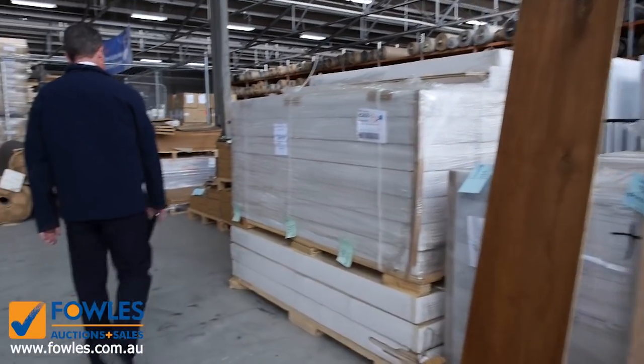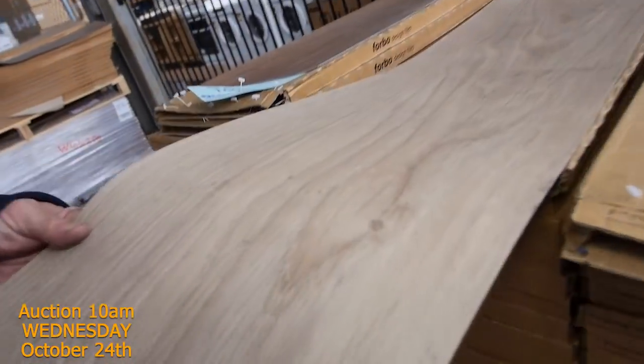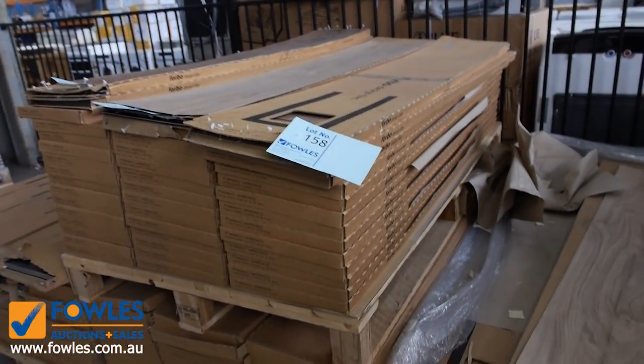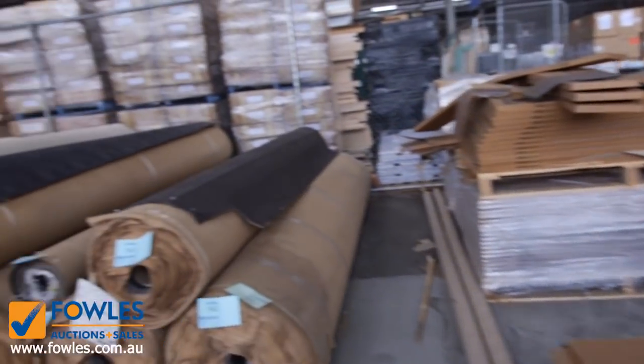We've also got vinyl planks here. We did have a thousand metres of these to begin with and we're down to a couple hundred metres. We're selling them from as low as $10 a square metre. And if you need commercial-grade carpet for a shop or office, we've got that too.